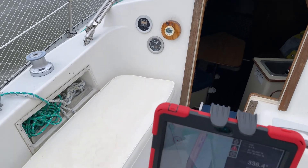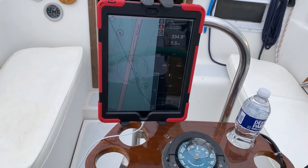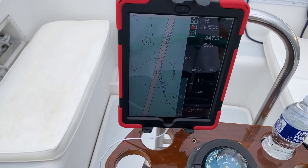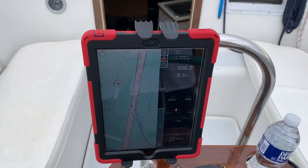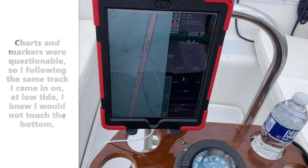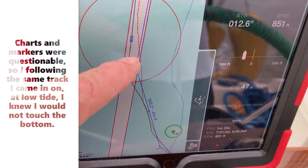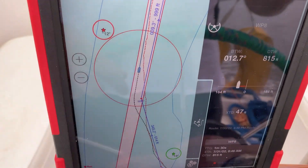This is one of those channels where it's not very well marked. Over the years some of the markers have disappeared. What I'm able to do is follow the same track that I used before — I didn't touch ground and I was on low tide then, so I know I should be okay. The red track was my previous trip; this green track is the current one.